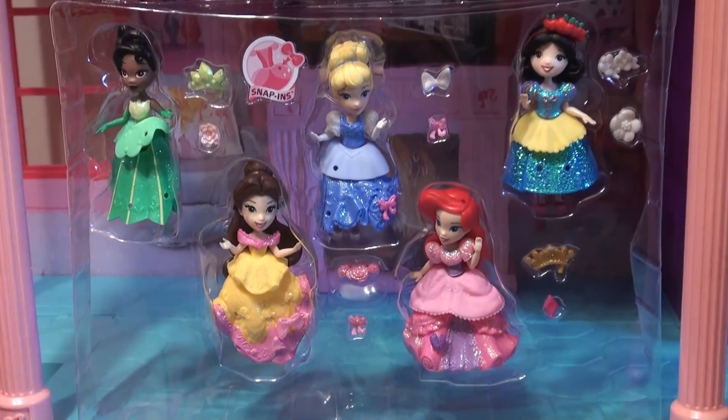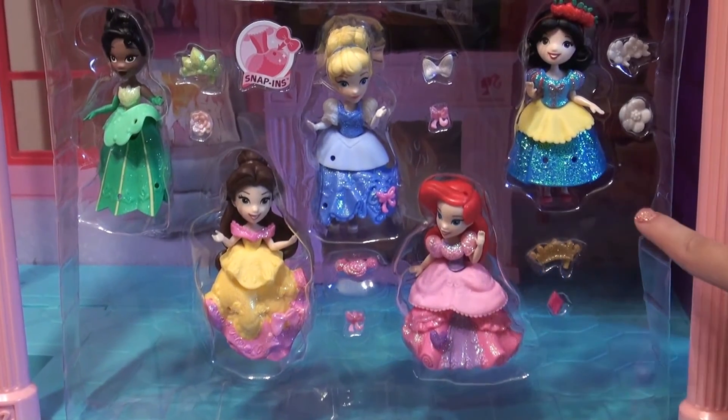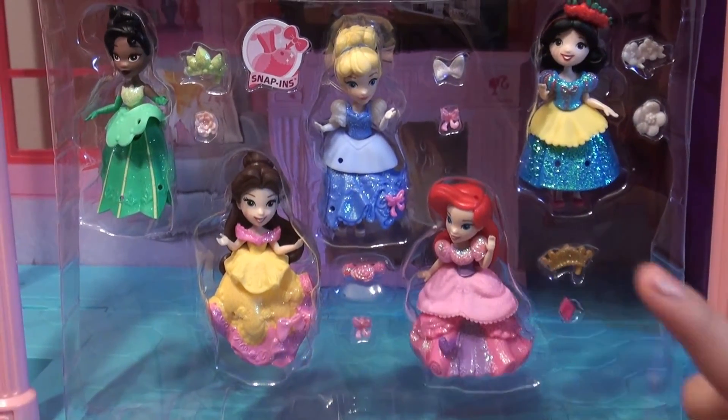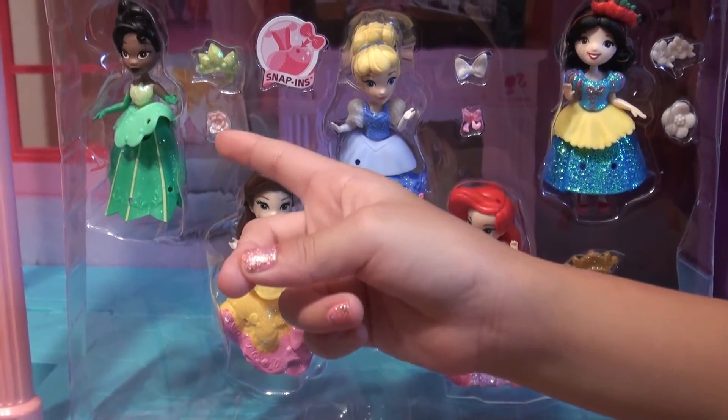So here are the princesses: Princess Tiana, Princess Cinderella, Princess Snow White, Princess Belle, Princess Ariel. And they also came with some snap-ins that you can put on their dresses and their hair.